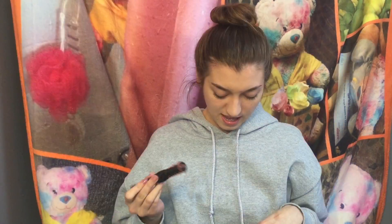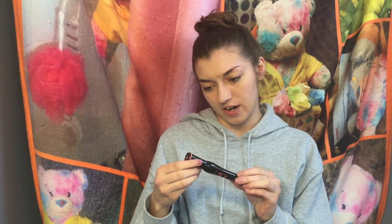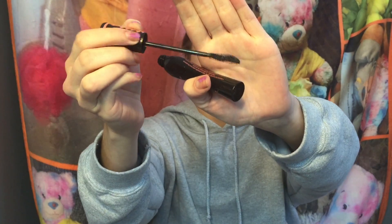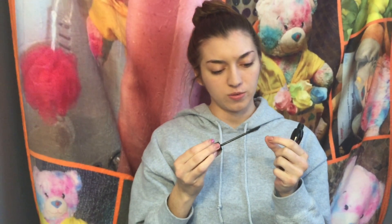And the last thing in my little bag is this Essence Lash Princess Volume Mascara. The top is grippy, like it's rubber. I kind of like that. And the wand is curved. Very cute.